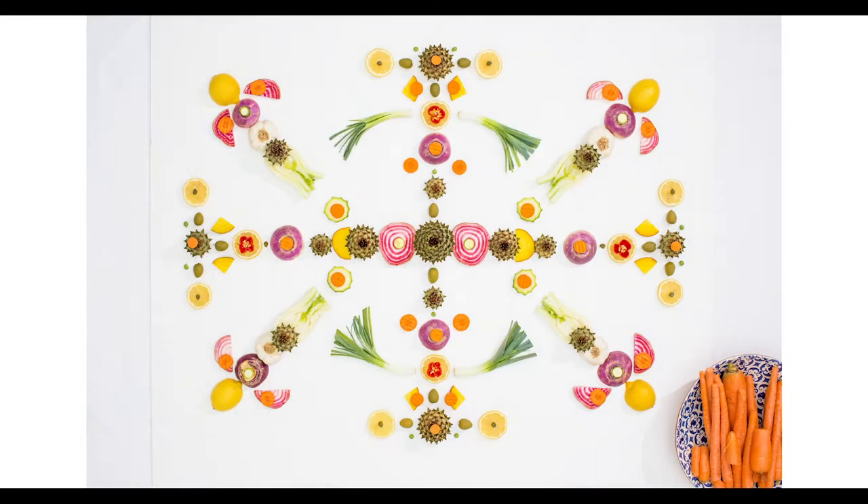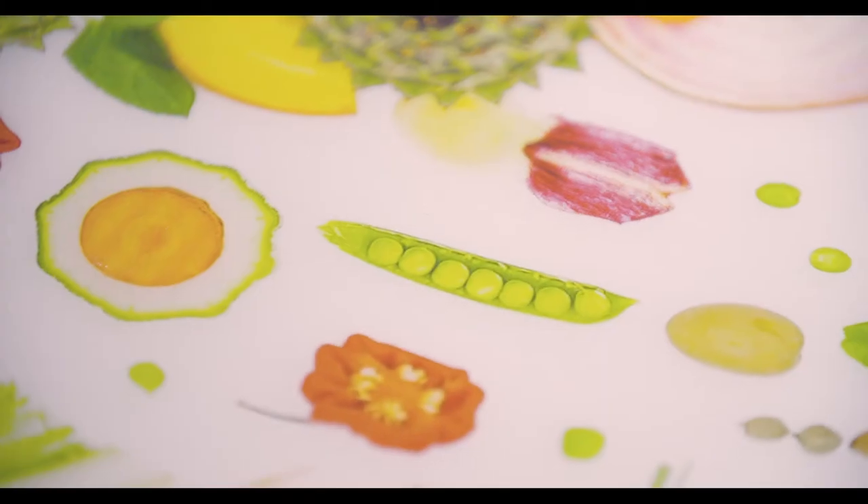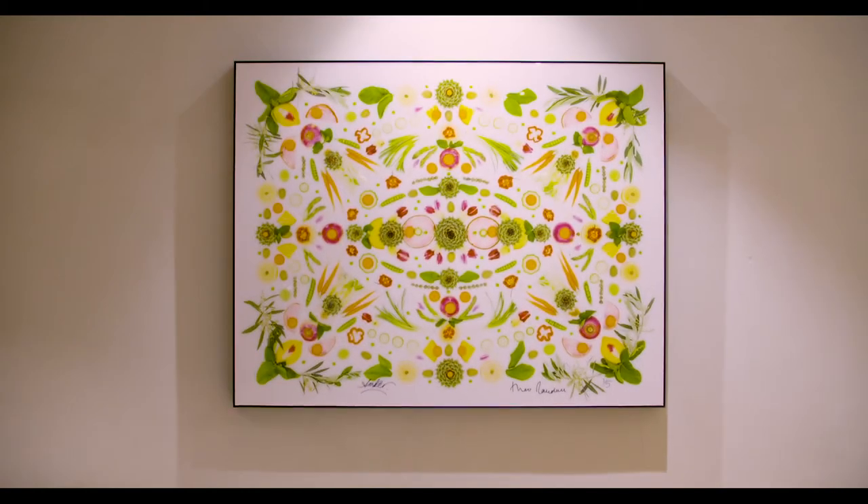My artwork is a celebration of the beauty and superpowers of fruit and vegetables, and if I can inspire people to eat more fresh seasonal produce through my artwork, then my job is done.